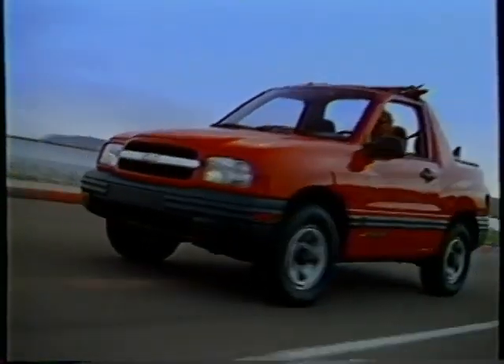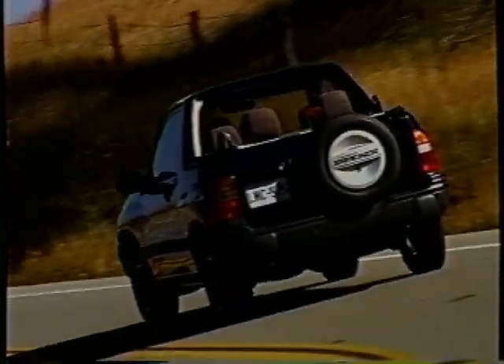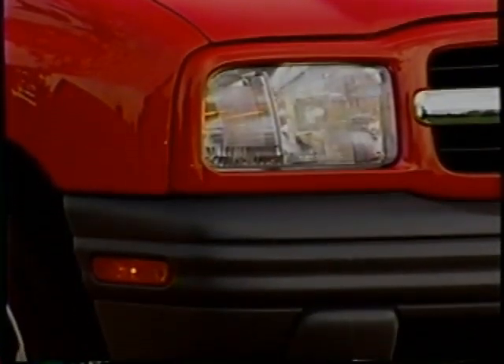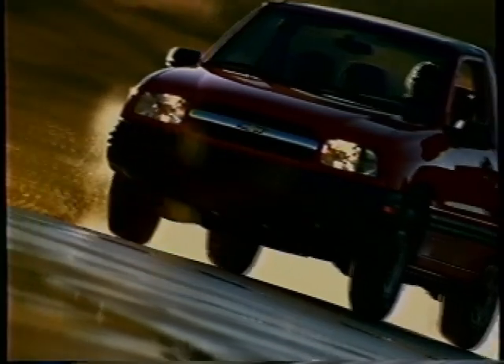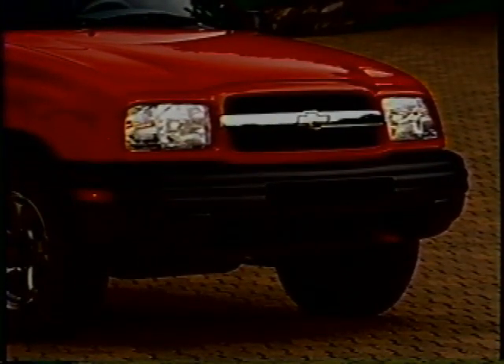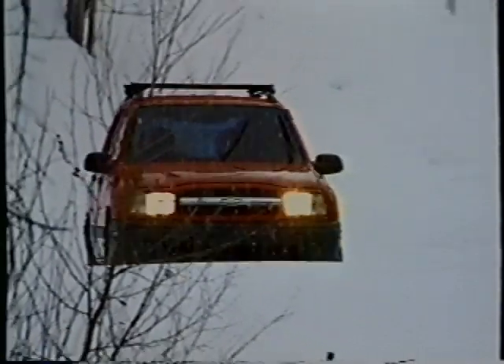Chevy Tracker gives buyers a diverse choice of vehicles with two-door convertible and four-door hardtop body styles. All Trackers are equipped with standard daytime running lamps and automatic headlamps. DRLs are accident avoidance features that help make the vehicle more visible to other drivers during daylight hours, while automatic headlamps use a sensor that detects low-light conditions. Recovery hooks are also standard, especially important for off-road driving, and everyone will appreciate Tracker's standard intermittent wipers.